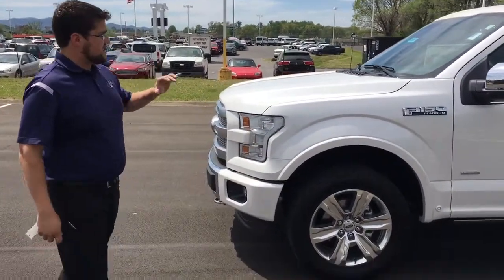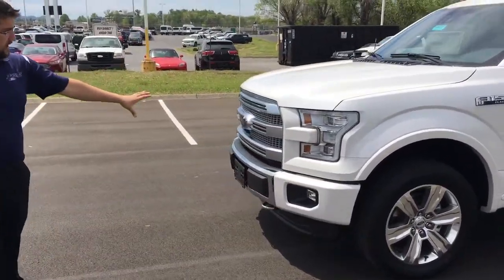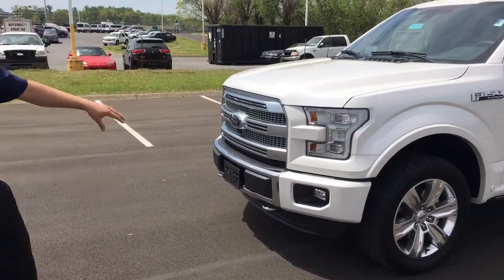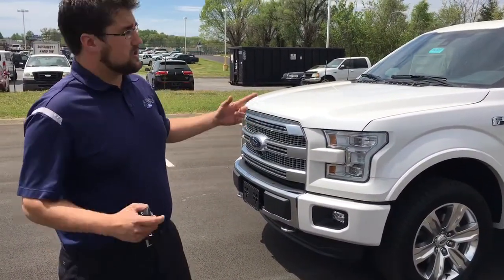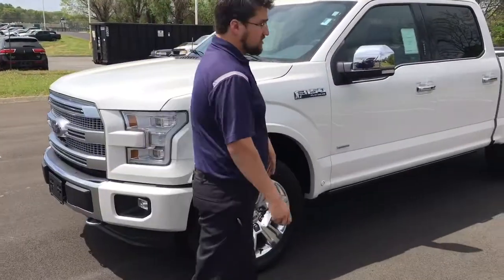The first thing you're going to see is the different styling. You've got a unique grille for the Platinum F-150, and this one comes standard with a front camera which is actually part of a 360-degree camera system, so when you're backing up or pulling forward you can look all around you to get in and out of those tight spaces.